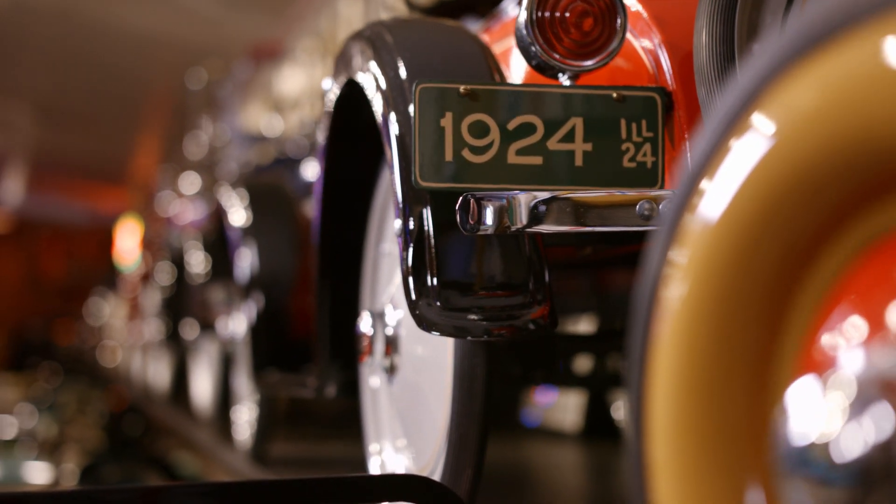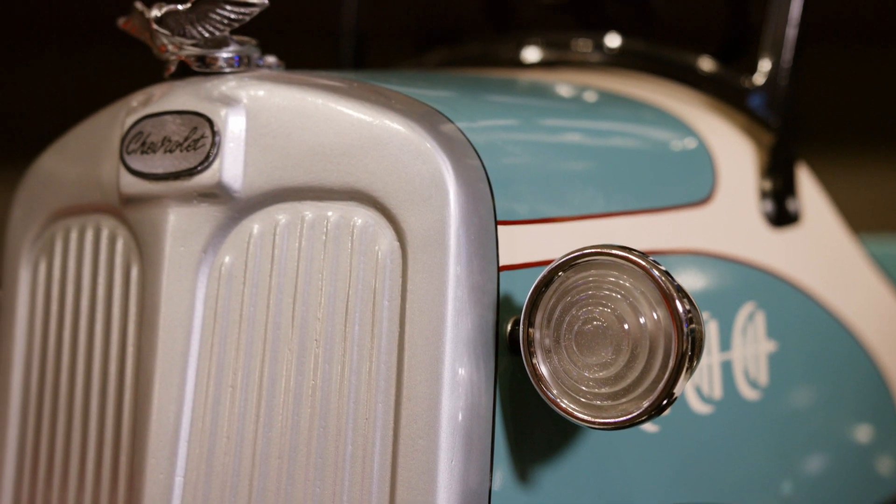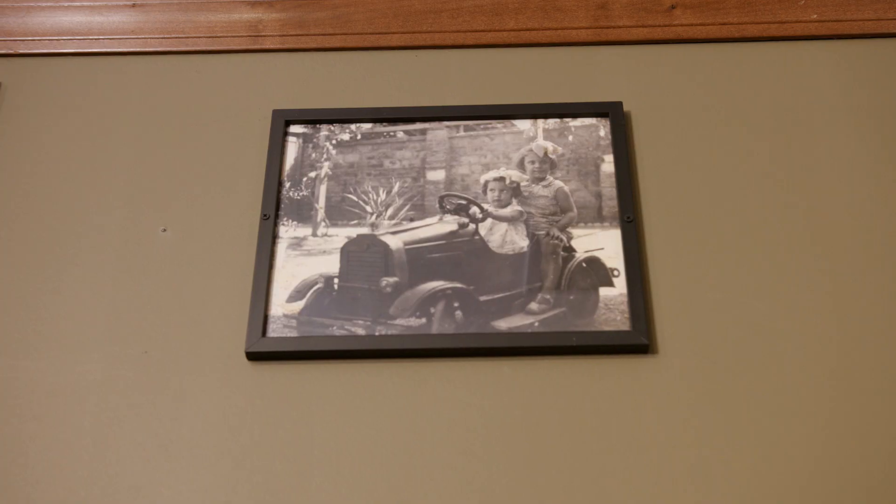They have trunks, fenders, lights, license plates, real rubber tires. Some of them, the lights actually do function. They're incredible. They're like miniature cars. They actually called them juvenile cars.